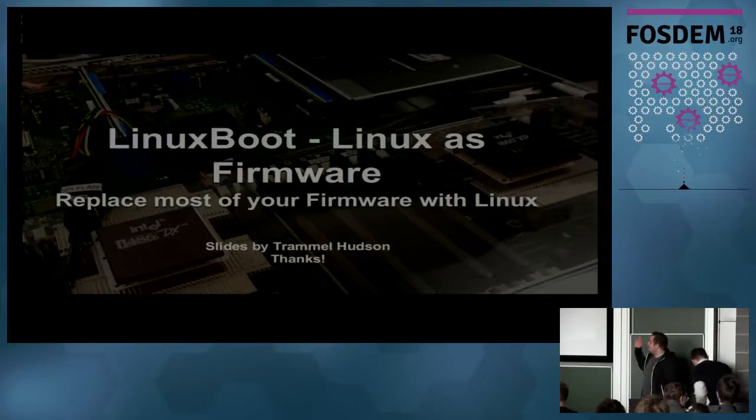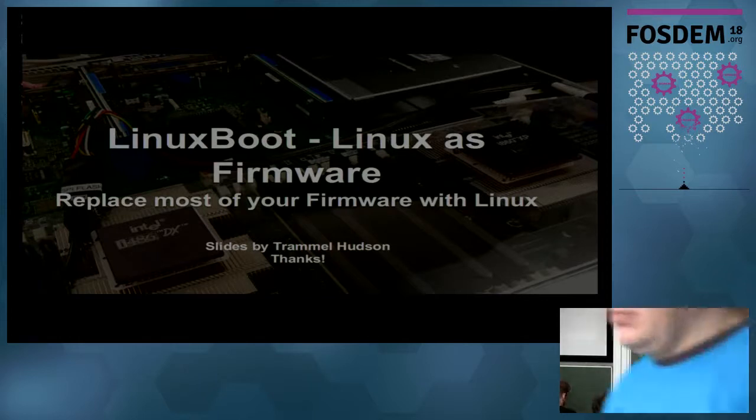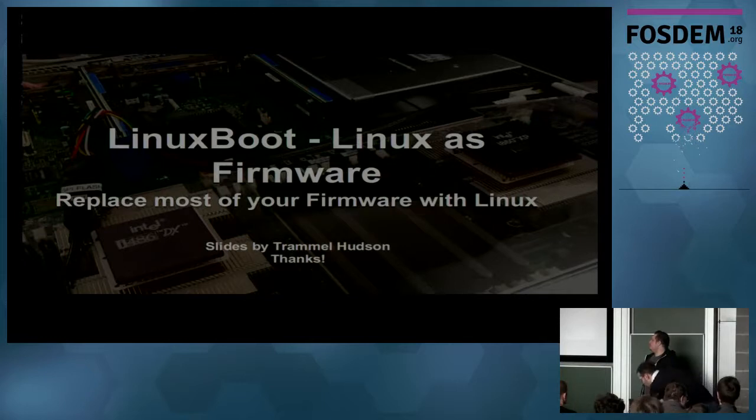Welcome to the talk about Linux Boot. It's a firmware replacement — or more precisely, it replaces most parts and is built together with your current firmware, for example UEFI, coreboot, or u-boot. Thanks to Trammell Hudson for providing the slides, because I only got the information yesterday that I'd be doing this talk after someone canceled. So I'm a little unprepared, but it should work anyway.